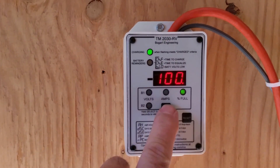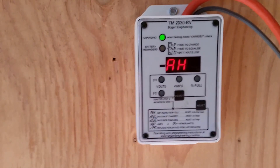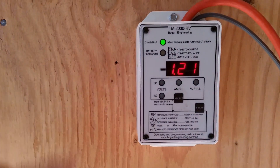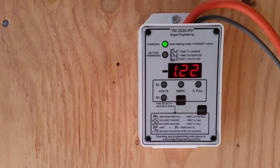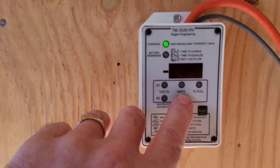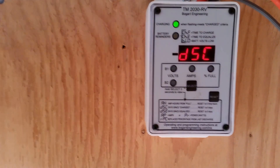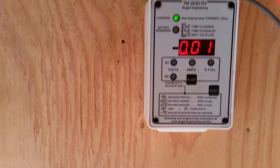Batteries are 100% full. If I hold that button down, this is amp hours — I've got 1.2 amp hours over full. This is days since charged. Today, just a little while ago, it said it hit my charge criteria at 0.01.